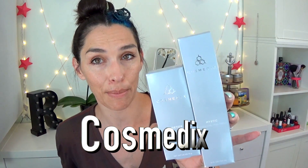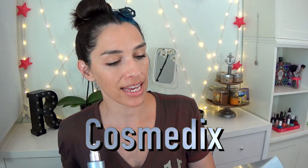The next two items are from a company called Cosmetics. I believe they were either started by or have some affiliation with Pure Cosmetics, which you may have heard of. Their line is like science plus nature equals fabulousness. I have two products: the Detox Activated Charcoal Mask and the Mystic Hydrating Treatment Spray.